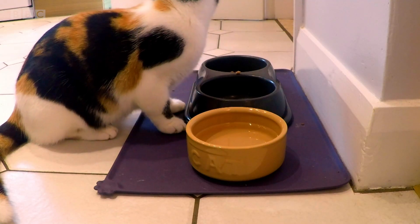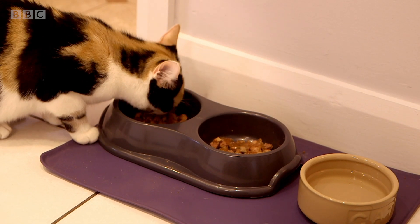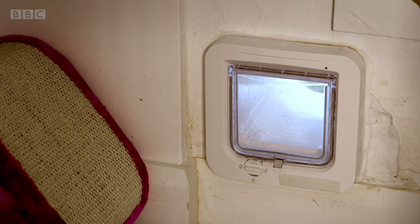This is Madison and this is Malaika. And there's something really clever that means the cats can come in and out of the house whenever they like. Do you know what it is? That's right, it's a cat flap. It's like a little door just for cats. But do you know how a cat flap works?